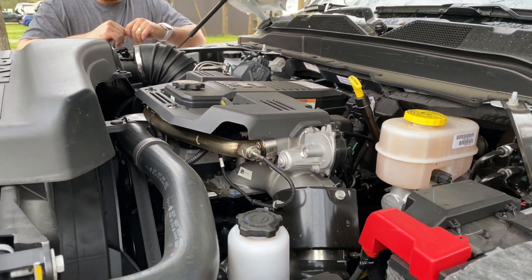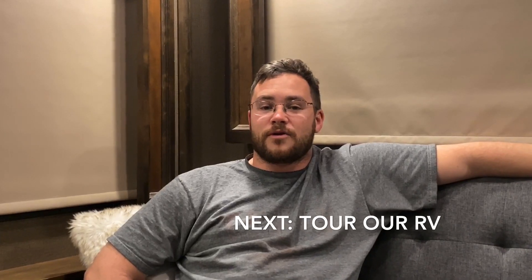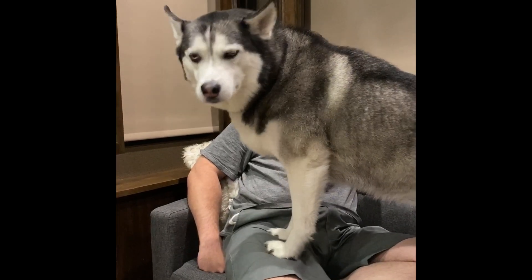This also comes with the AISIN 6-speed transmission as well as 4.10 gears. Okay guys, we just finished up the walkthrough of our truck — we decided to finish the video inside since it got really hot and muggy outside. If you have any questions or comments, drop them in the YouTube comment section and we'll answer them as quickly as we can. Stay tuned for our next video — we're going to do a walkthrough of our Vanleigh Vilano RV. Please remember to like, subscribe, share, and turn on the notification bell. Head over to Instagram and follow us at Long Haul Lifesavers. Thanks for watching, guys — have a good one!